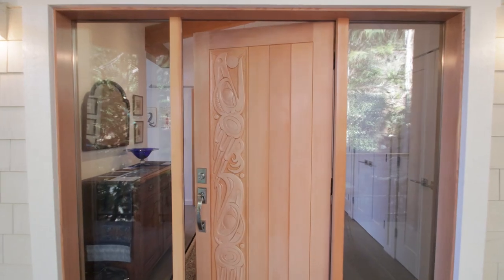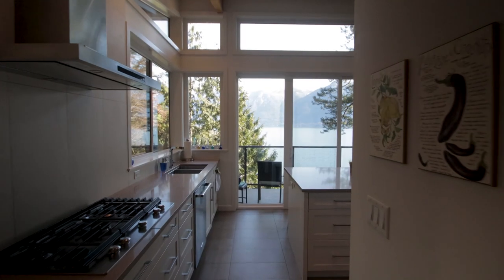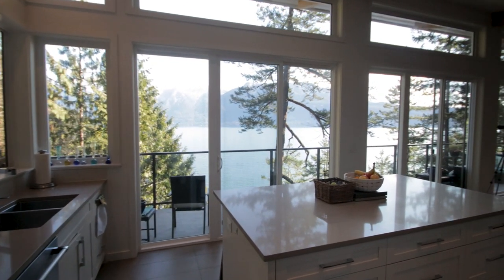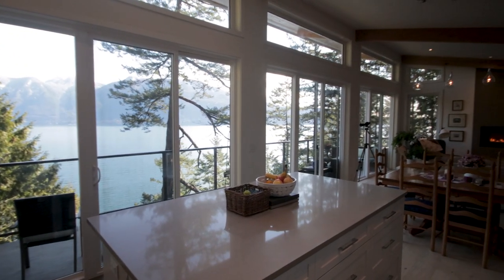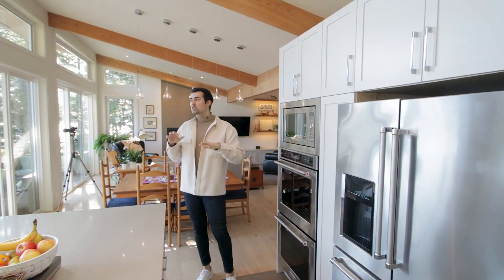To kick off this tour, I love a good entryway and this one is no exception. You'll notice the exposed woodwork, which makes its way through the kitchen and the rest of the living space. It really gives that natural, warm element. The views of the snow-capped North Shore Mountains are everywhere, and the trees kind of hug you into your space, so you definitely feel like you're in nature.